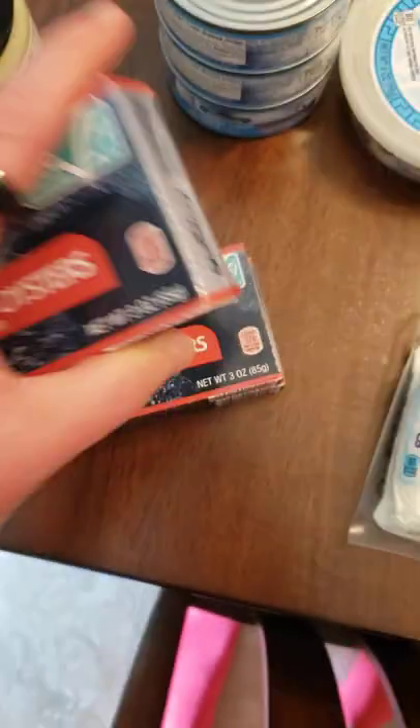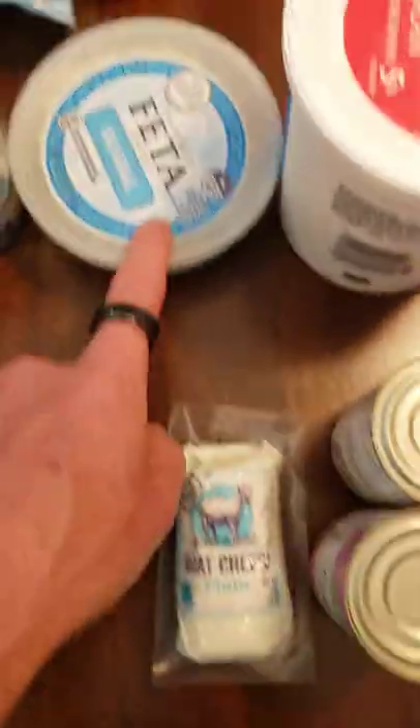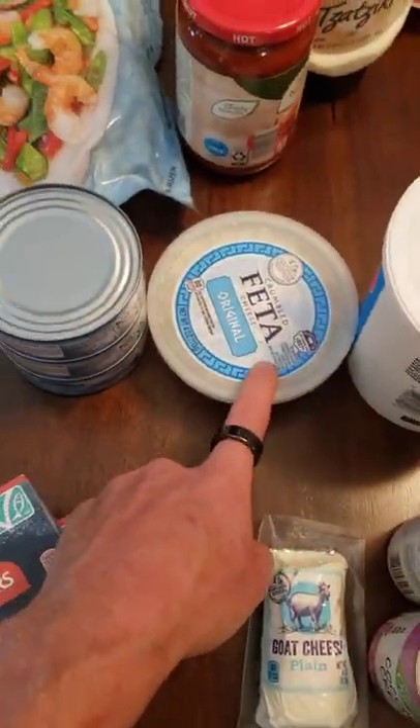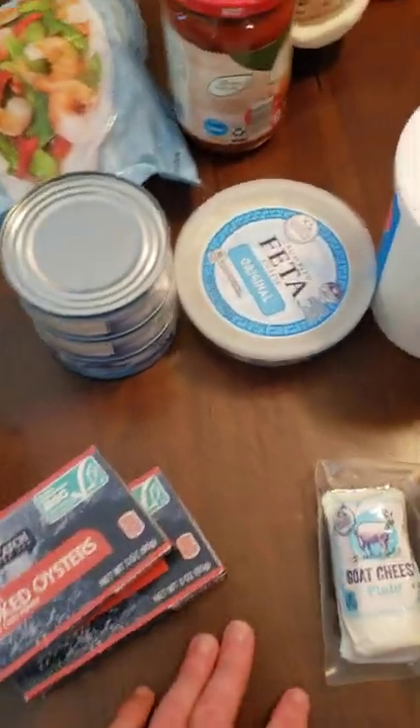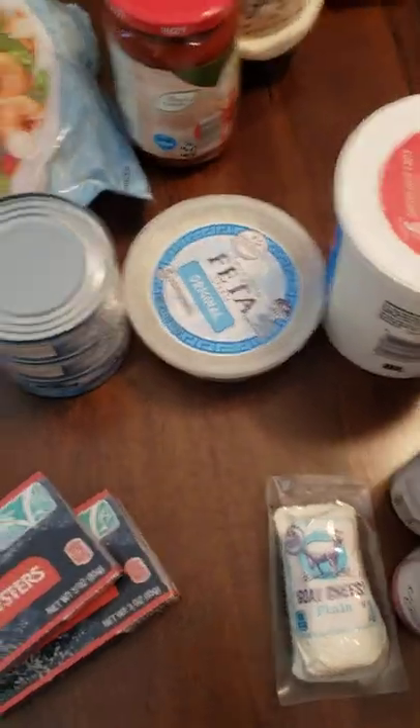Smoked oysters — 13 grams of carbs, so got to be a little careful with that. Feta is always a great bet — one of the healthier cheeses you can get, along with goat cheese. If you can get goat cheese or bison cheese, make sure you get that.